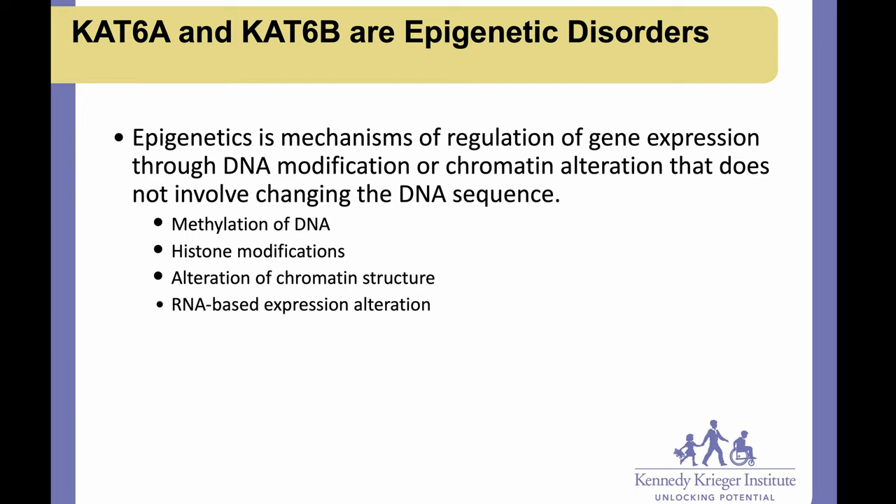This is a slightly more focused talk than others we have given in the past, so we're here to answer any questions — forgive us for flying through some of this stuff. Just to start with a little bit of background: CAT6A and CAT6B are epigenetic disorders. Epigenetics describes mechanisms of the regulation of gene expression through DNA modification or chromatin alteration that does not involve changing the DNA sequence.